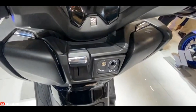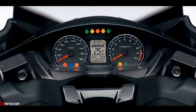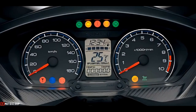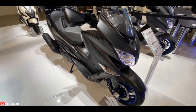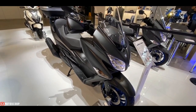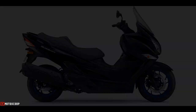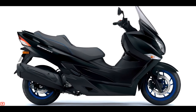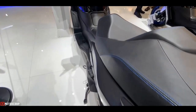A large, easy-to-read analog speedometer and tachometer dials flank a digital display that shows various information. Also included is Suzuki's eco drive indicator, which comes on when the vehicle is operated in a fuel-efficient manner and may help riders learn techniques to better economize on fuel.